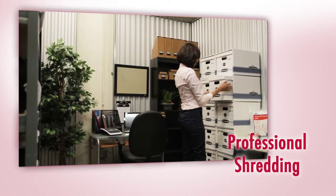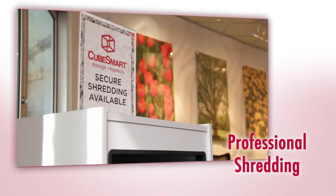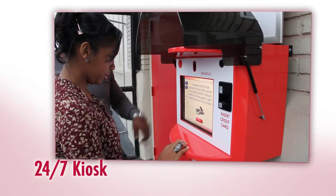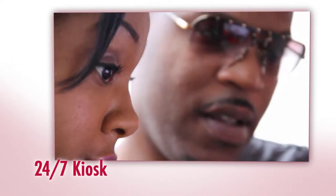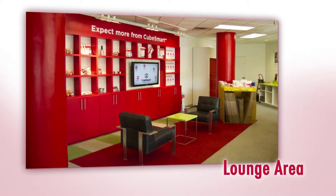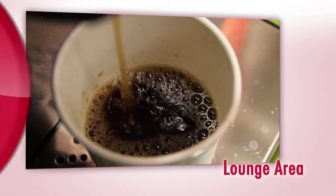Just a few files or several boxes, our professional shredding service has you covered. Make after-hours payments and rent additional space with our 24-hour kiosk. And feel free to relax and unwind in our comfortable lounge area while enjoying complimentary freshly brewed coffee.